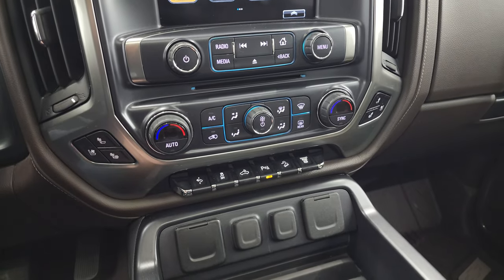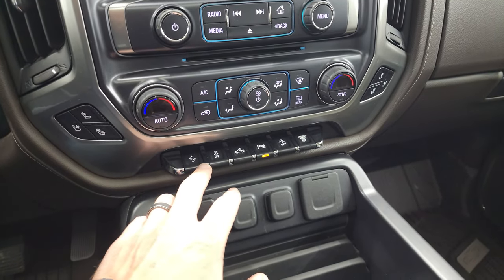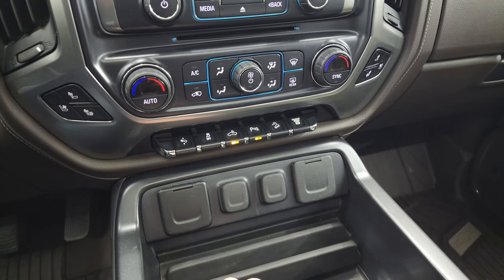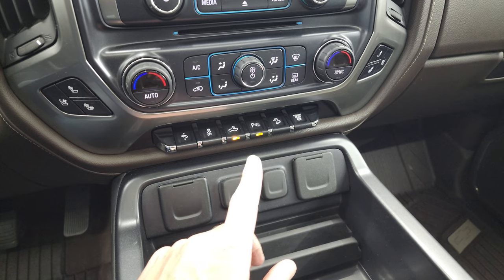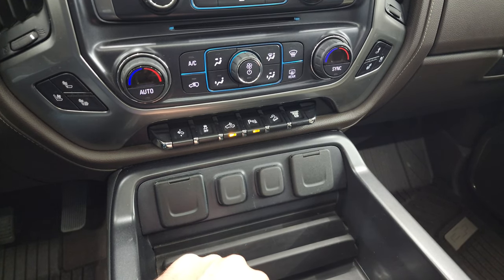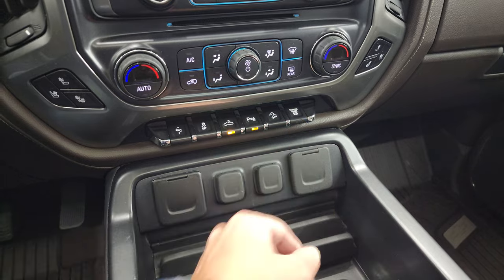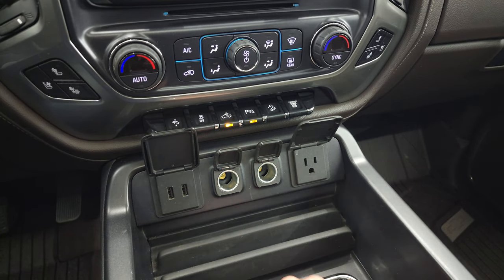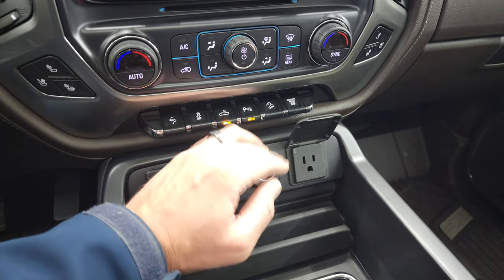CD player, heated and cooled seat buttons, dual climate controls, power pedal, stability control. That's for your cargo lamps, LED side lights, and LED bed lights. Parking sensors — you can turn those off and on. Downhill assist control and factory exhaust brake. Two USBs, two 12-volt power points, and a 110-volt 150-watt plug-in.